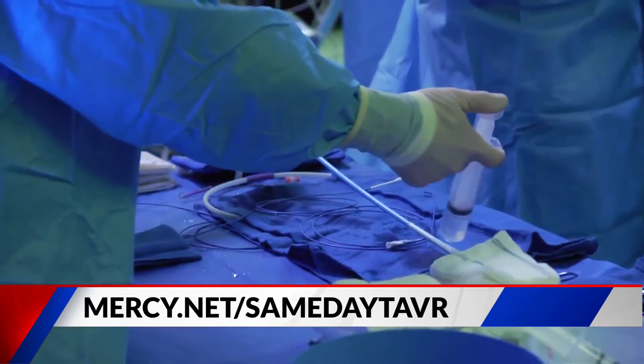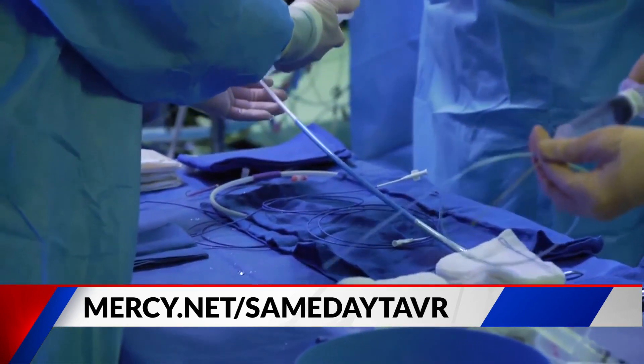Tell everybody what TAVR stands for. TAVR stands for transcatheter aortic valve replacement. It's a minimally invasive way to actually deliver a catheter-mounted valve to the position of the aortic valve to give a patient a new heart valve.